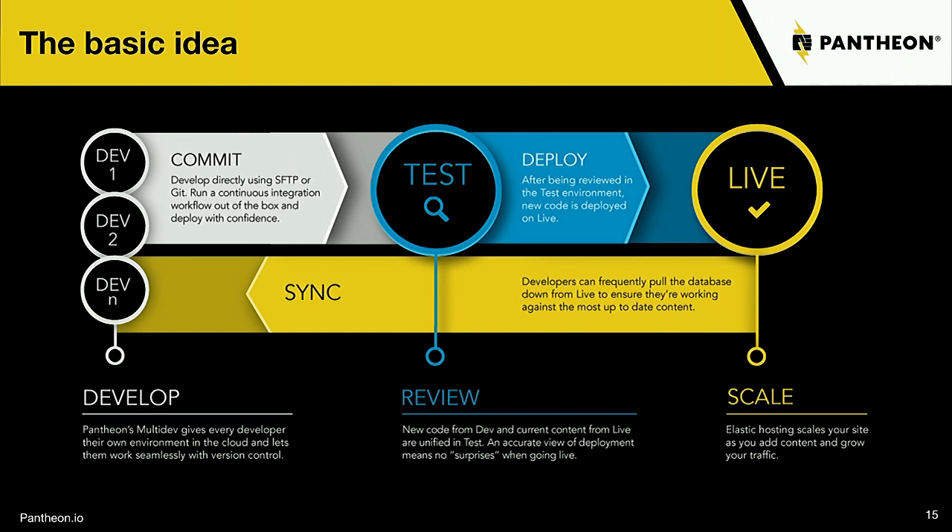You can work in development, create all your code, add features and functionality. Meanwhile, your live website is where all your content is actually being created — maybe the client is adding blog posts, people are leaving comments, or you have an e-commerce site where people are buying things. All of those are happening in the live site while you're developing in Dev.